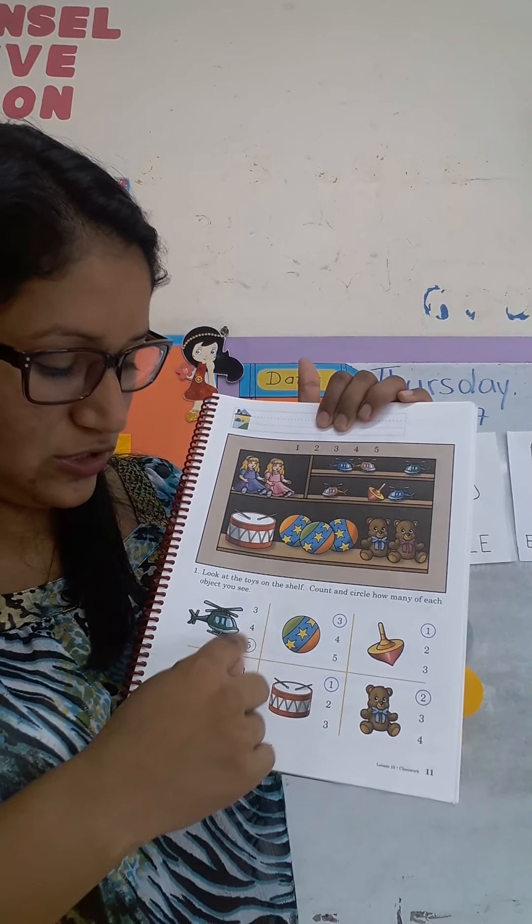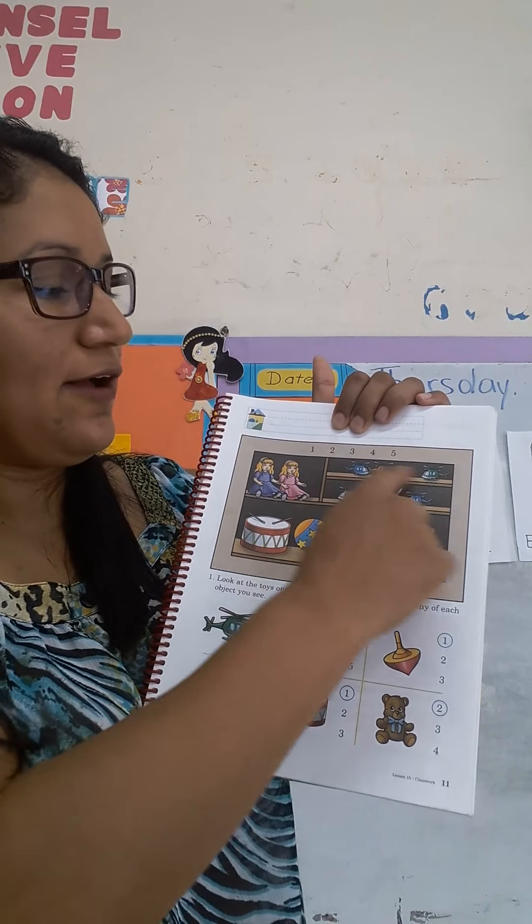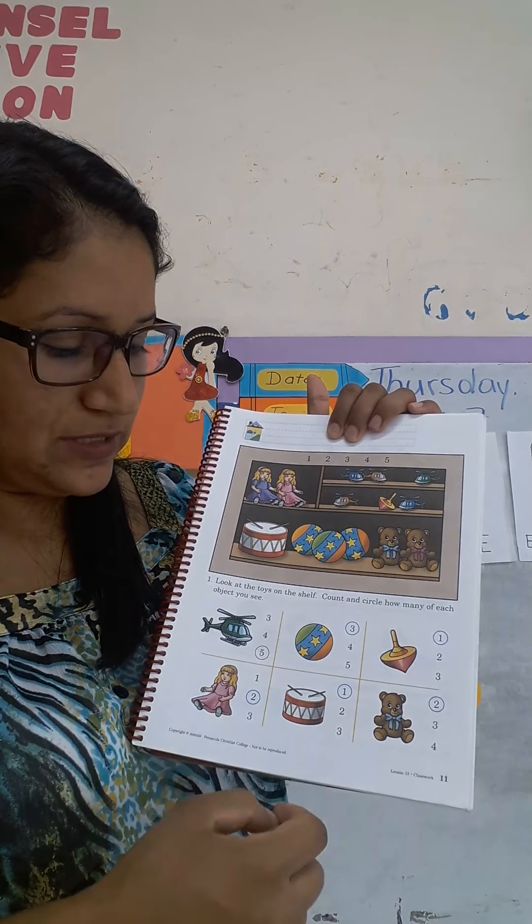Three, four, five. So the number five because we have five helicopters, and you are going to do the same with the rest of the toys. You are going to count and you are going to circle the correct number.